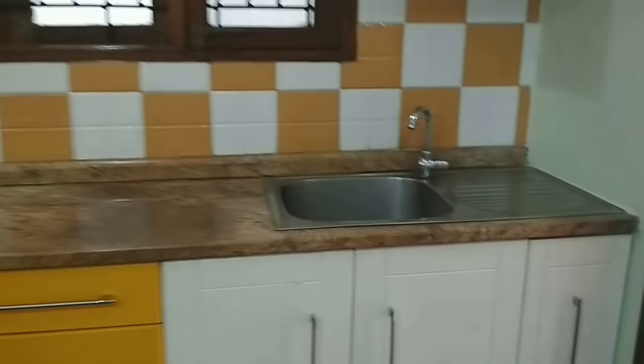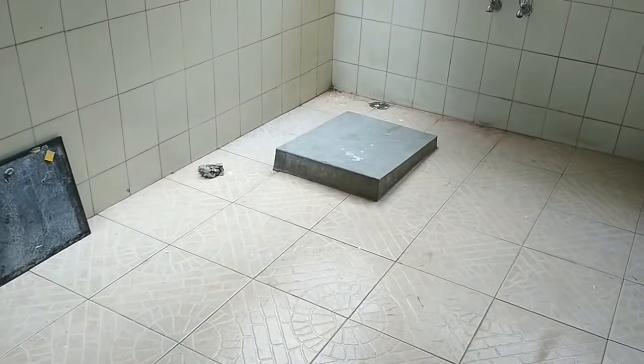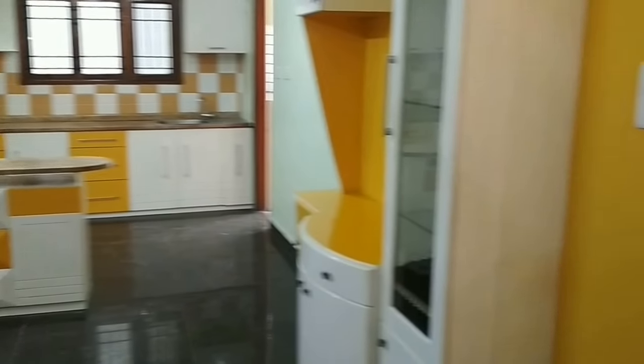There is a hand wash sink, and a stainless steel sink in the kitchen. The utility space has washing machine provision. All doors and windows, even the shutters, are all hardwood teak. The construction walls are all red bricks.